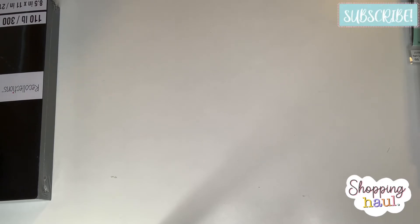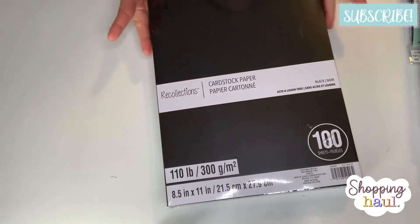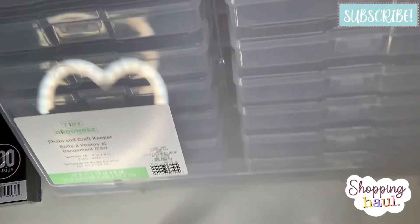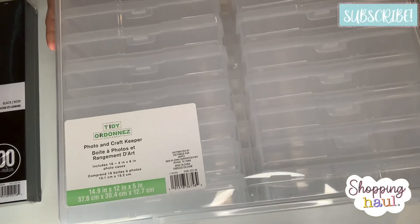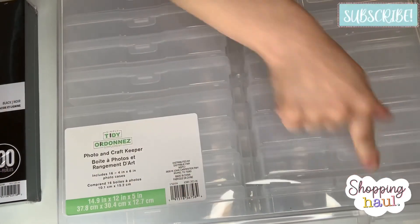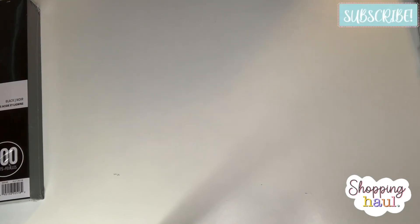Then I went to Michael's. They still had a lot of Christmas stuff left, which is sad since they're not getting more of the hot buy papers. I needed 110-pound black card stock because Hobby Lobby only carries 65-pound and 85-pound. So I got 100 sheets of 110-pound black card stock and used my 20% off coupon. I also needed one more photo case storage box for $14.99 to store my ephemera. That's my small haul from Hobby Lobby and Michael's!